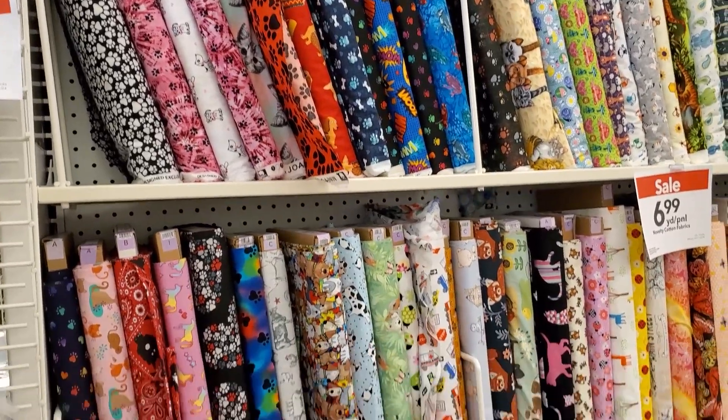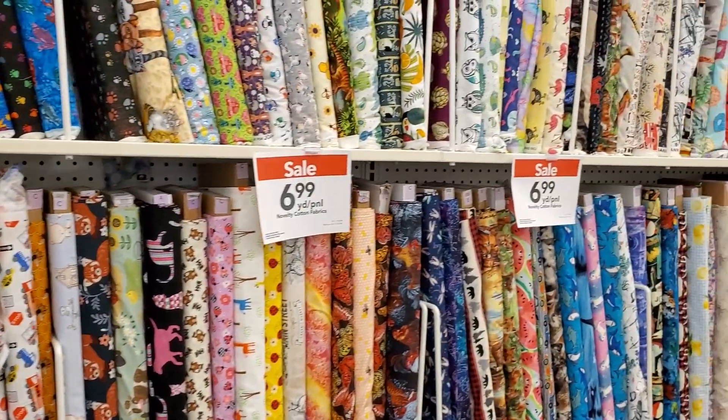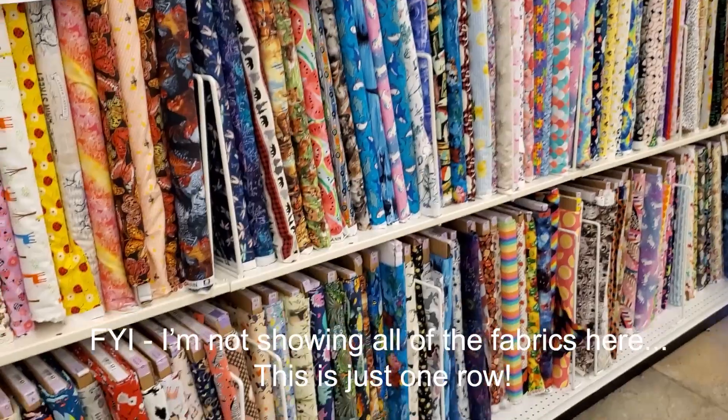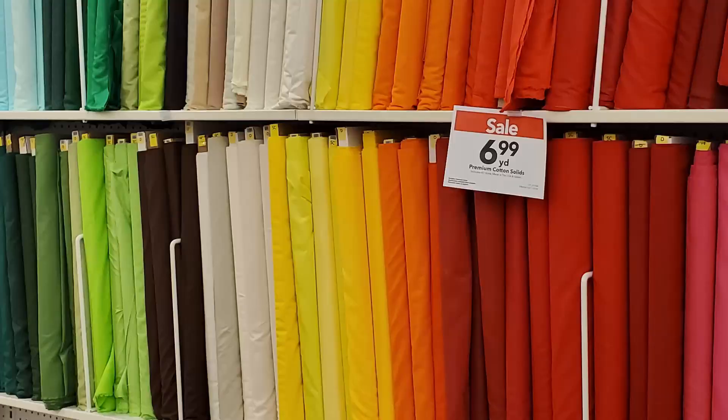So here is the novelty prints section. Now a lot of your quilt shops will have novelty prints but they won't have a ton of them. This Joann's happens to have so many novelty prints and they are on sale for $6.99 a yard, which is a pretty good price.